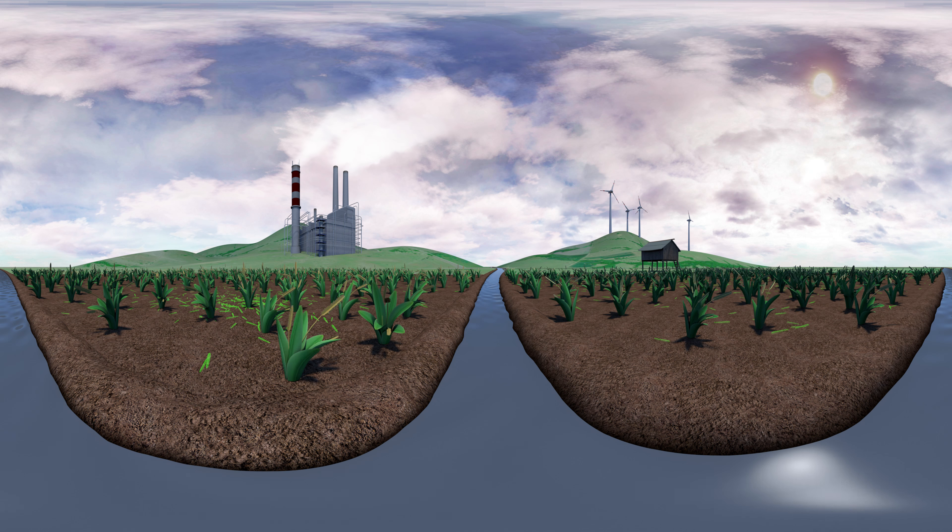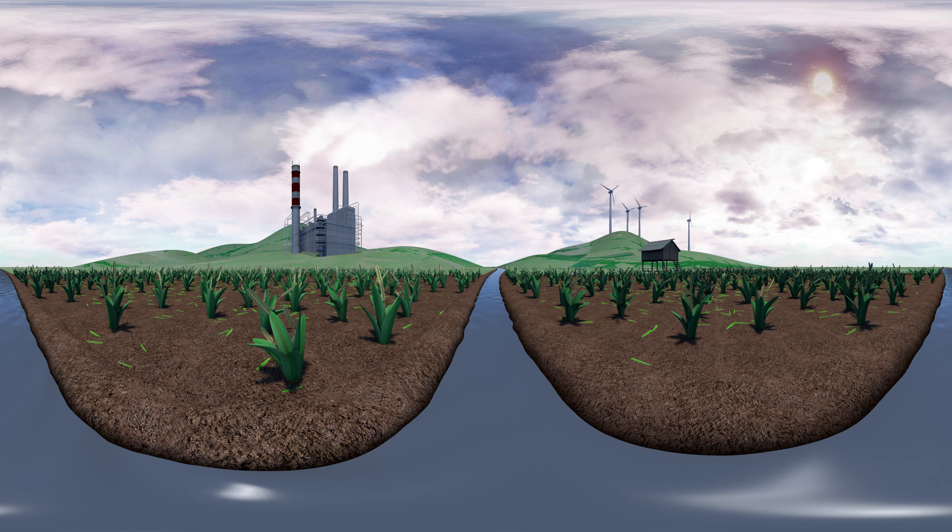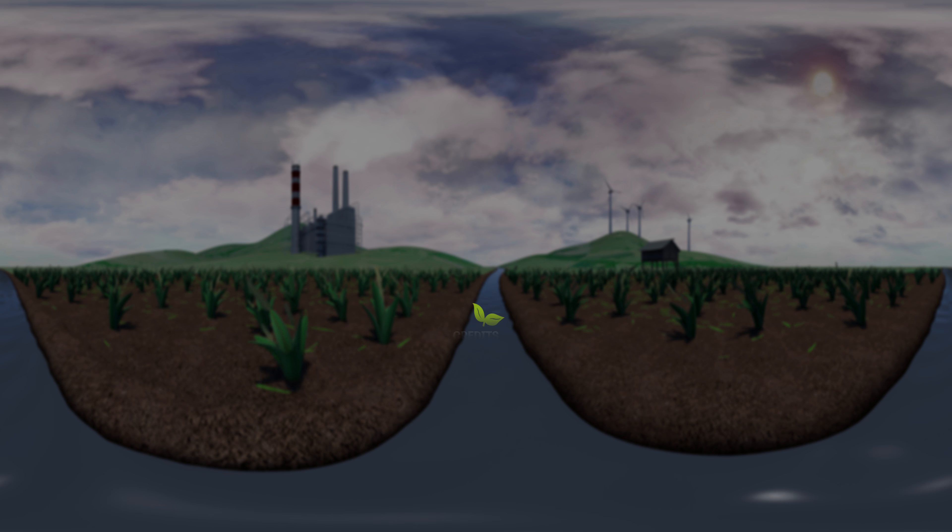Hopefully, advances like this will help us use our planet's limited resources to produce enough food to meet our increasing needs in the coming years.